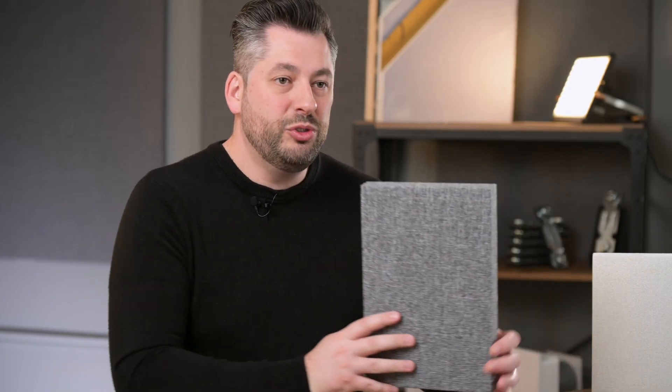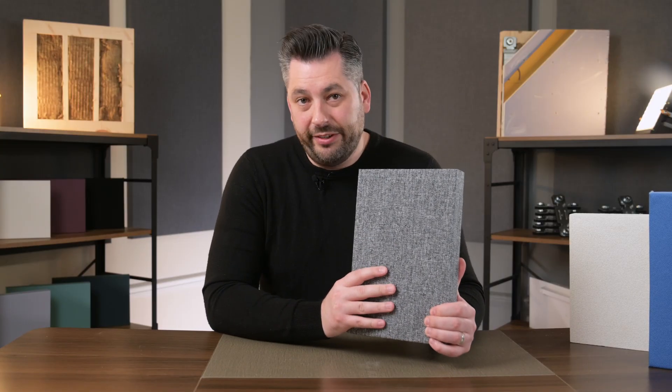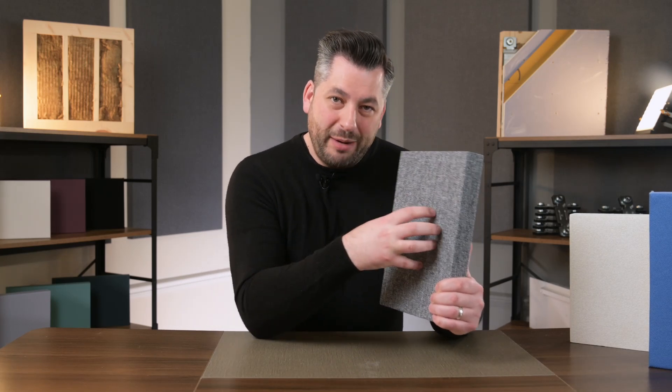So how does sound absorption actually work? As I've mentioned, the problem is that sound energy will bounce off hard reflective surfaces back into the room. The idea with sound absorption panels is that they're filled with a soft absorbing material, such as a fiber insulation, which absorbs the sound and traps it inside. So when a sound wave hits the panel, it stays there and doesn't bounce back into the room.